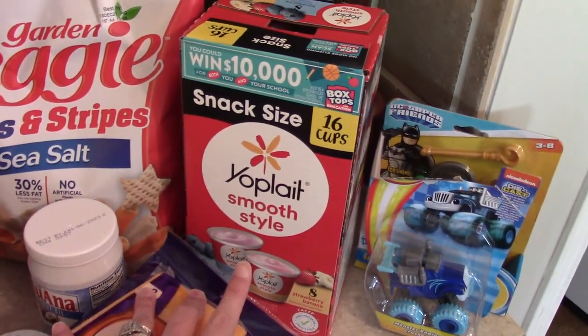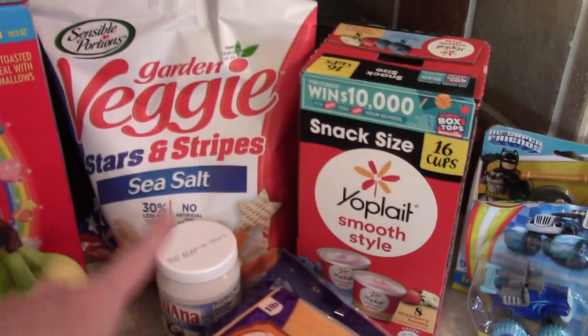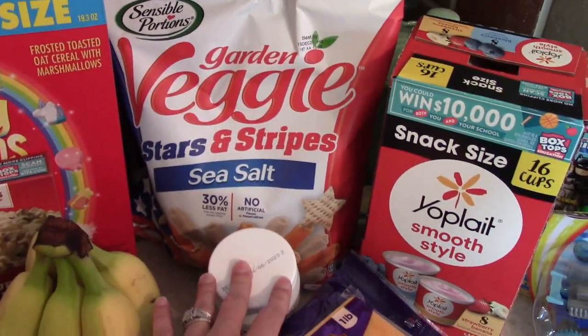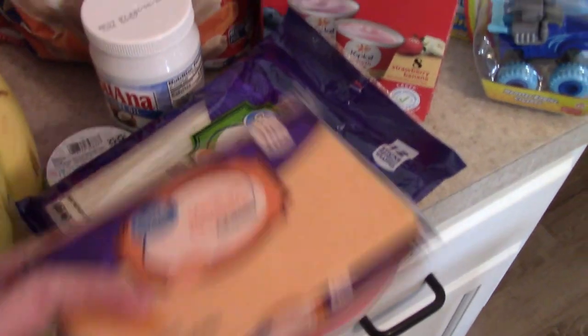I picked up a pack of these Yoplait yogurts — they're the little ones, great for the kids and there are 16 in there. Some of these stars and stripes veggie straws, a block of medium cheddar cheese, as well as some string cheese.